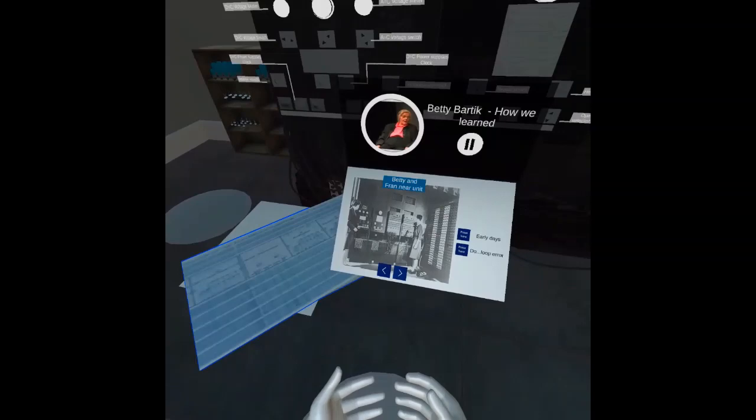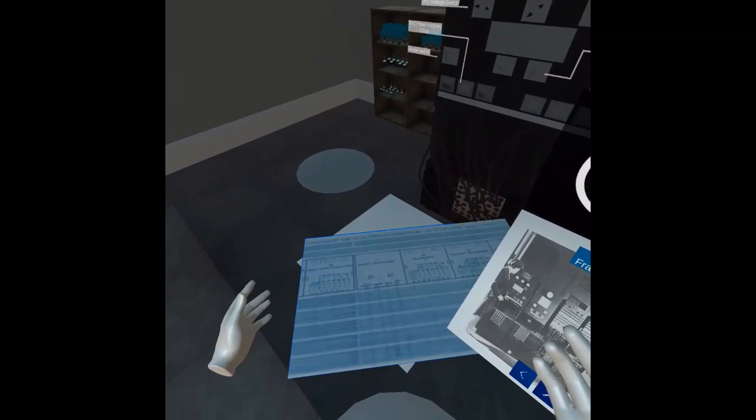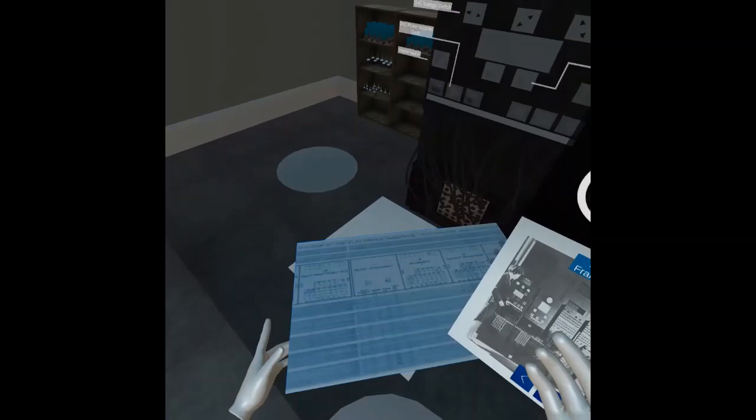They had no books or anything to teach us how to program, and they gave us these great big block diagrams of the units of the ENIAC, and we were supposed to study them to figure out how to program it and how the thing worked. Well, obviously, we had no idea what we were doing. We learned, you might say, from the back forward. We learned all about the tubes first and then came around and found out what the front did.